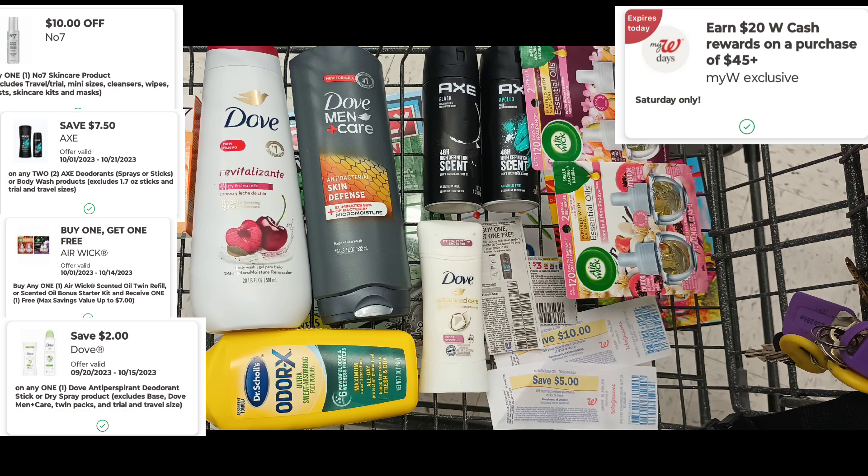Dove deodorant is $8.49 with a $2 digital, and the Dr. Scholl's powder is $4.99 with a $3 paper coupon. I'm also throwing in a $10 register award and a $5 register award. All the coupons total $50.98, which reaches my spend $45 threshold.